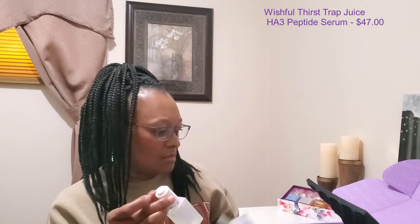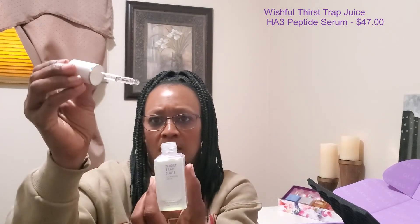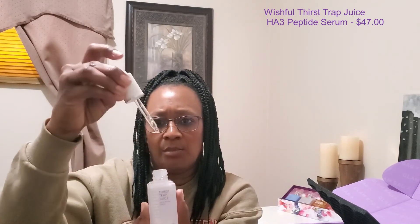The next item we have is from Huda's line — this is their Wishful line — and this is the Thirst Trap Juice. Just love that name. That is nice, and I like those kind of applicators. Very nice. Excited to try that.